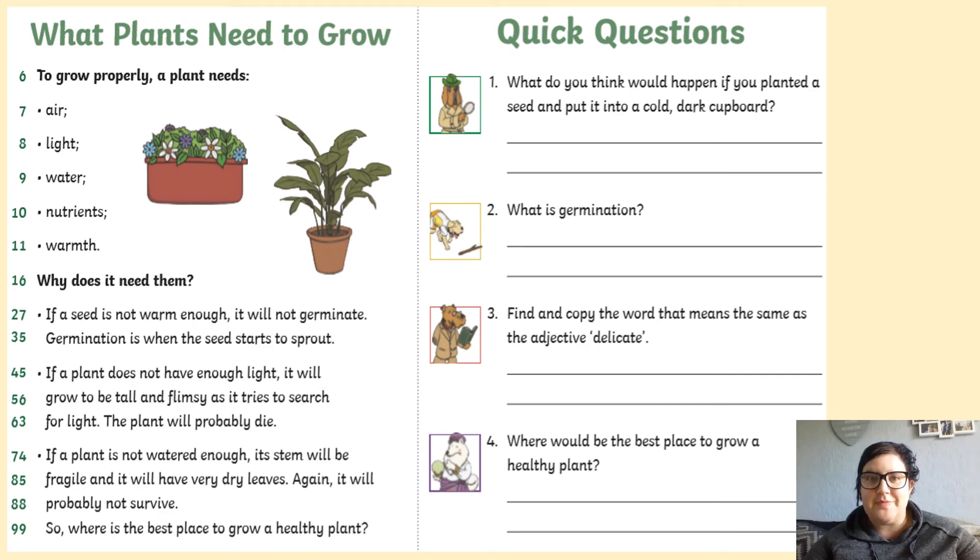Hello everyone, welcome to your reading session for today. It's lovely to see you all. Remember, when we do our reading sessions, read along with me so you can follow the text. So, here we go.